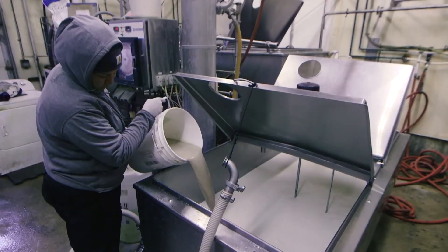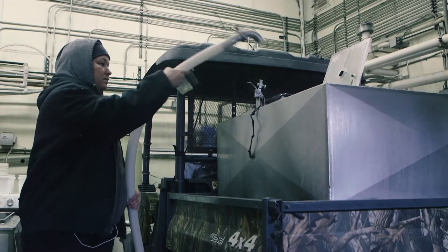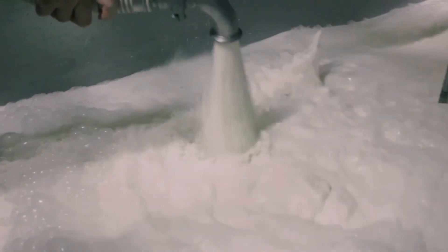When she mixes the milk, she has a pre-made bag and we mix it in here with the pump, so we make sure it's mixed in well and all the calves get their share.